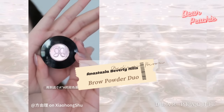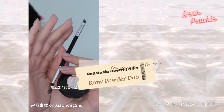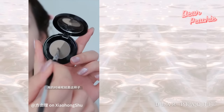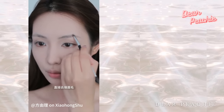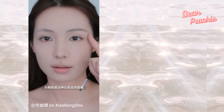She moves to her brows using the Anastasia Beverly Hills Brow Powder Duo in medium brown with the eyebrow brush that comes along with it. Combining both shades of the brow powder, Yoli blends them together, then follows the contours of her natural brows, crafting a straight brow with just a subtle arch.